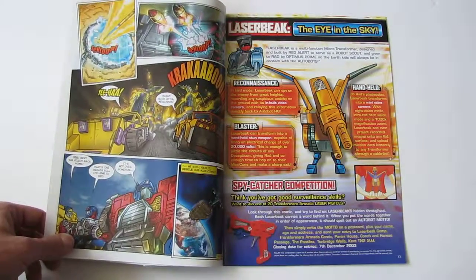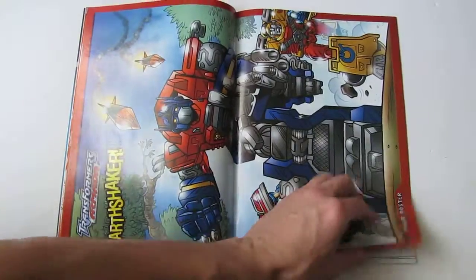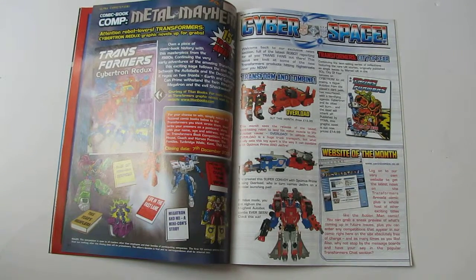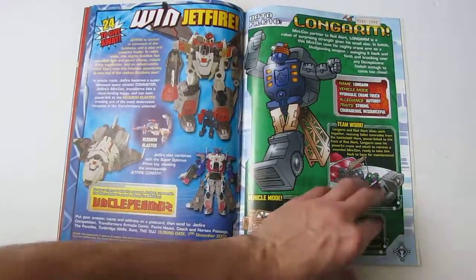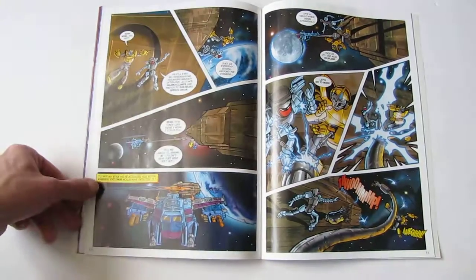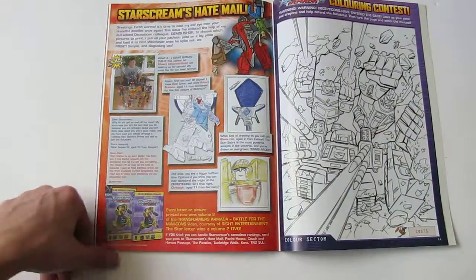These later issues don't look too bad. There's a fact file on Red Alert and a poster. The Cyberspace page is advertising City of Fear, the Titan trade paperback of the old UK Transformers stories, along with some of the new toys. More fact files and Tales of the Mini-Cons, with Lee Sullivan and Simon Furman again working on it.